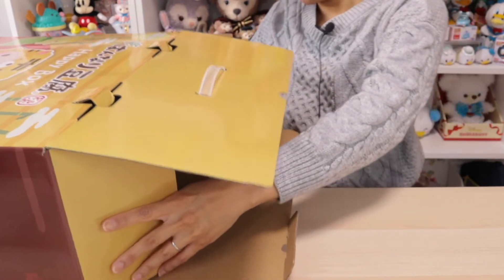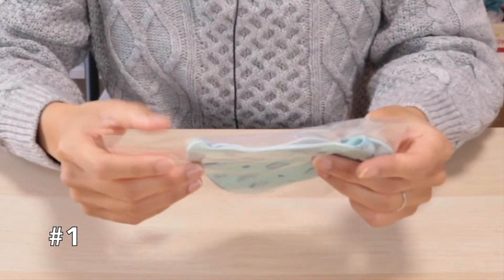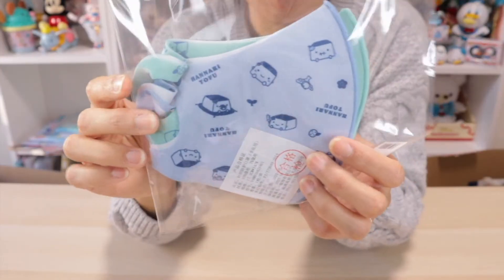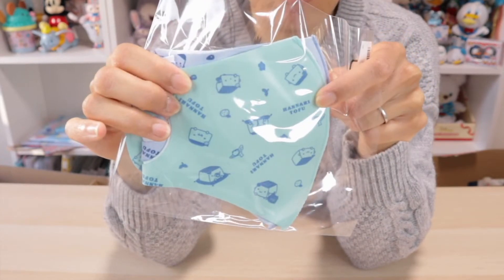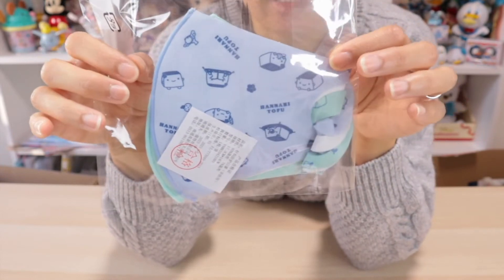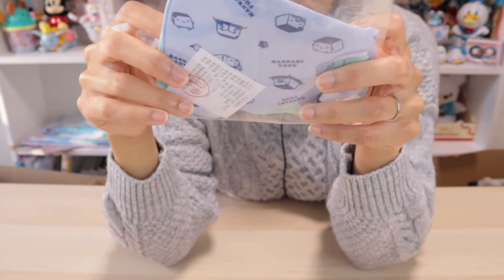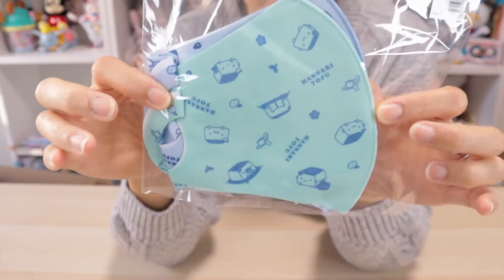It doesn't fit on my desk so I'll have to put this down. Okay, first item that I'm pulling out — what is this? Oh, masks with designs on them. It's probably a little difficult to tell on camera, but this is an aquamarine slash light teal, and on the back we have a blue one. So it is a set of two masks featuring the different Hanari Tofus. Very cute.